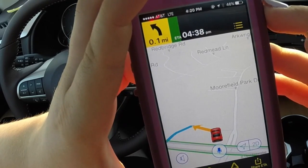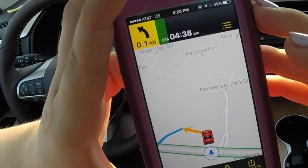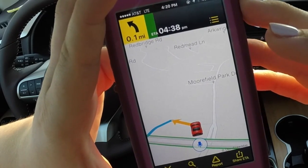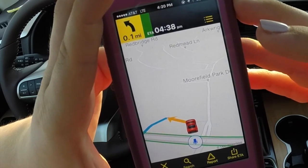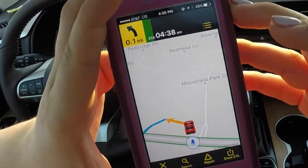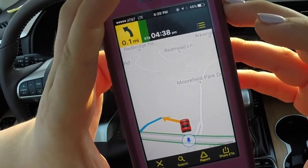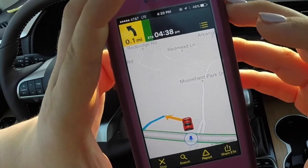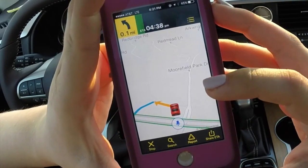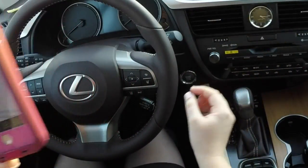A time when you would actually do this would be when you were at work and you thought, hey, we should go to the Greater Richmond Convention Center. You'd want to put the destination into your phone first, and then later on you'll sync it to your car. Now we're going to turn the vehicle on and I'll show you how it connects from the phone to the car.